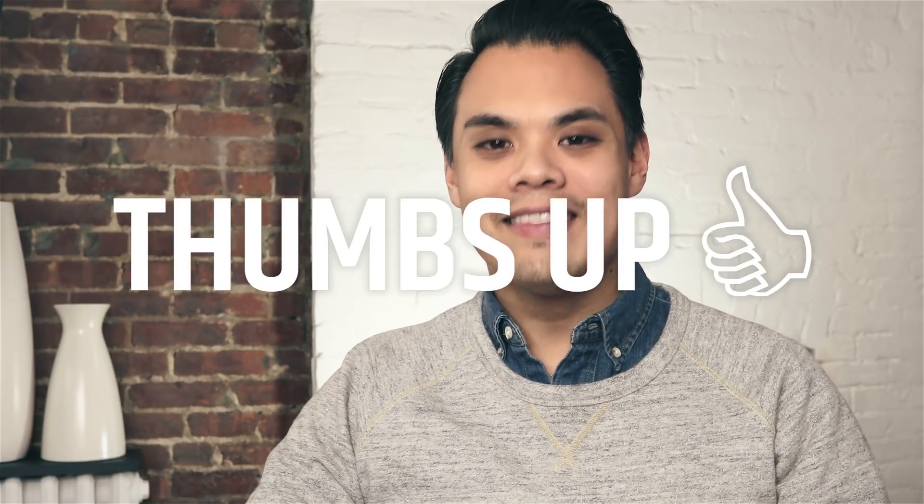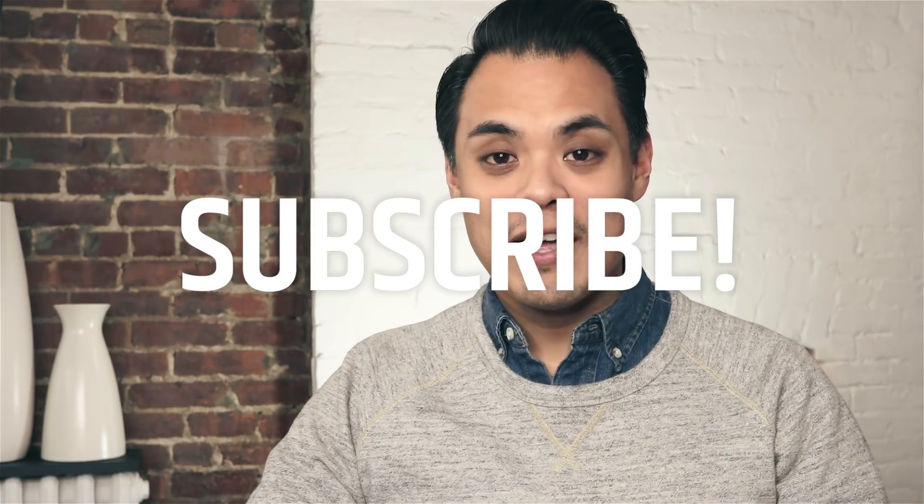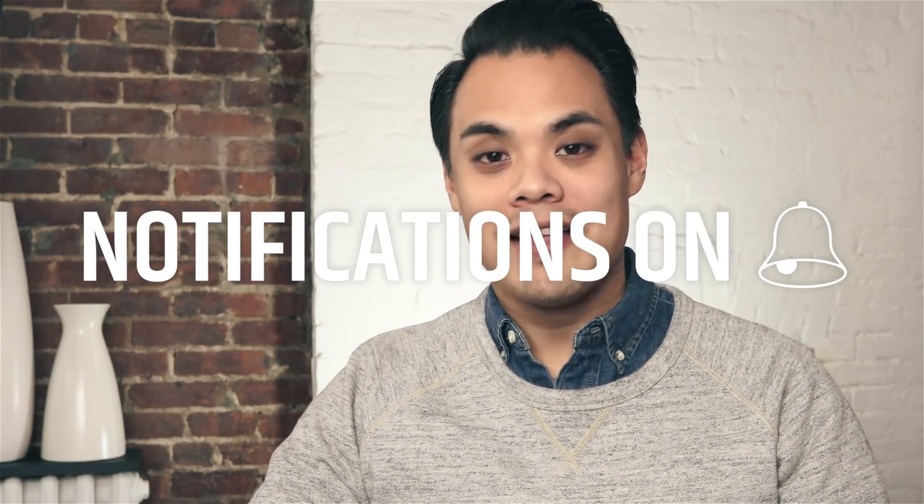If you have suggestions for our series This Over That, please let me know in the comments below. I'll make sure to take note of everything you guys suggest and get it out to you right away. If you like this video, please hit that like button, make sure you subscribe, and also tap that notification bell — that's going to let you know when I come out with new videos. Alright guys, I will see you in the next one. Bye!